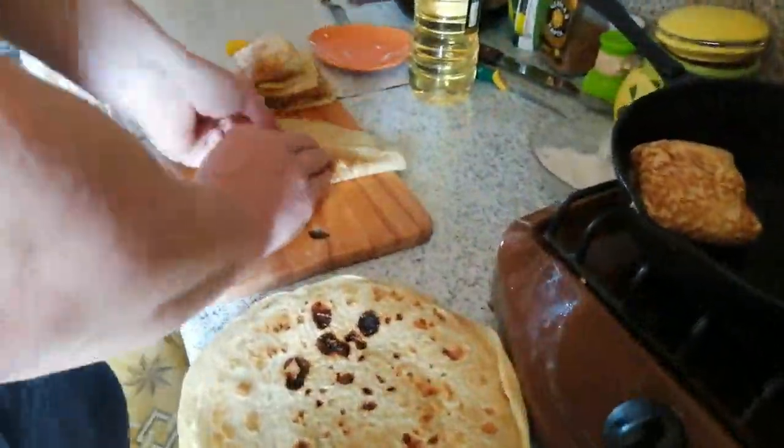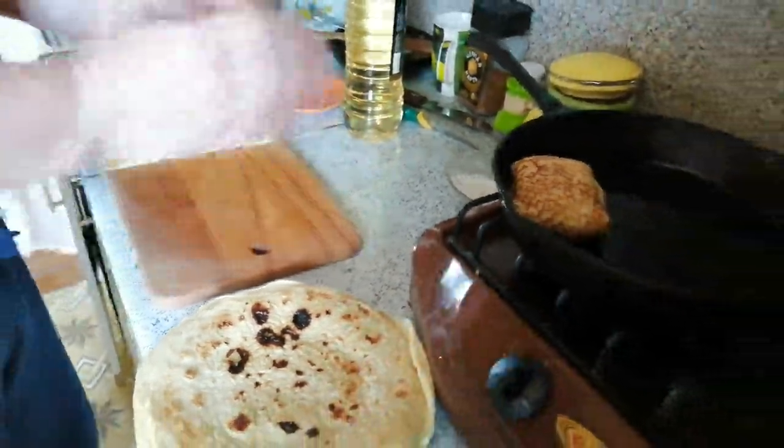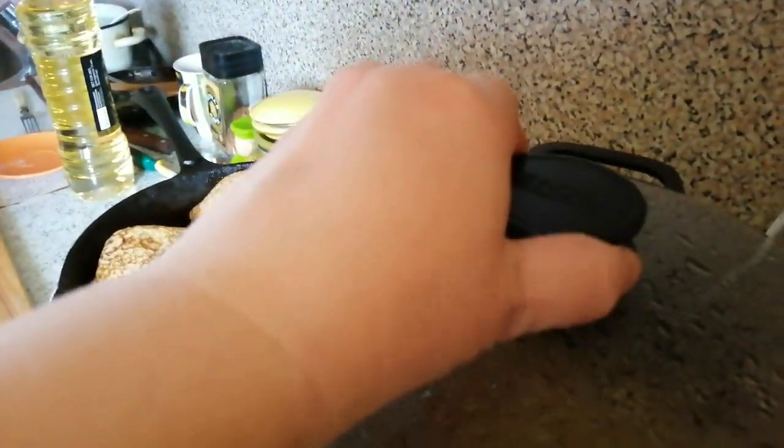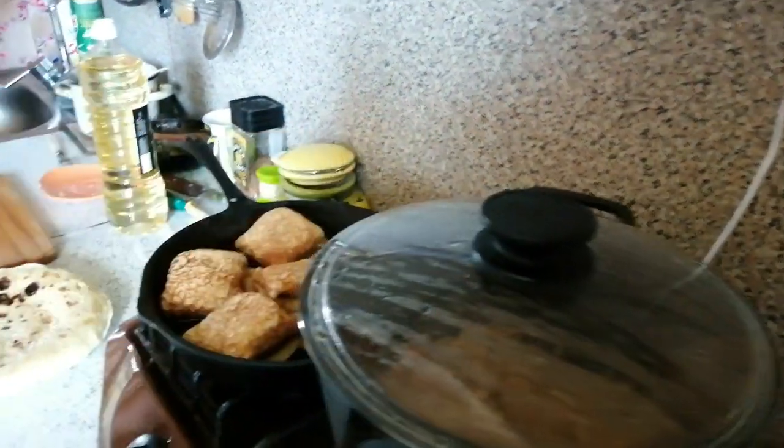Фаршируем блинчики. Немножечко сделаем, чаем попить. Помимо блинчиков сегодня еще и плов сделал вкуснющий. Вон какой. В общем, я сегодня отдыхаю от готовки.